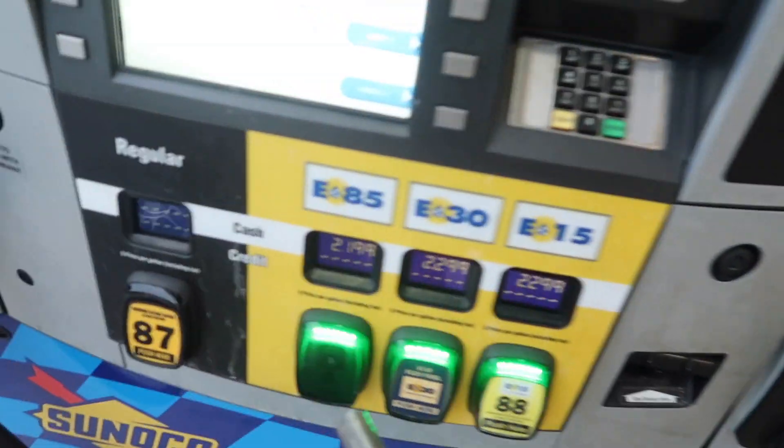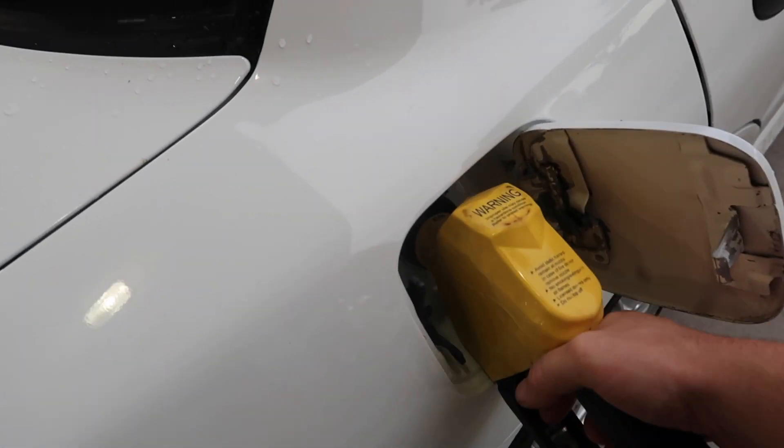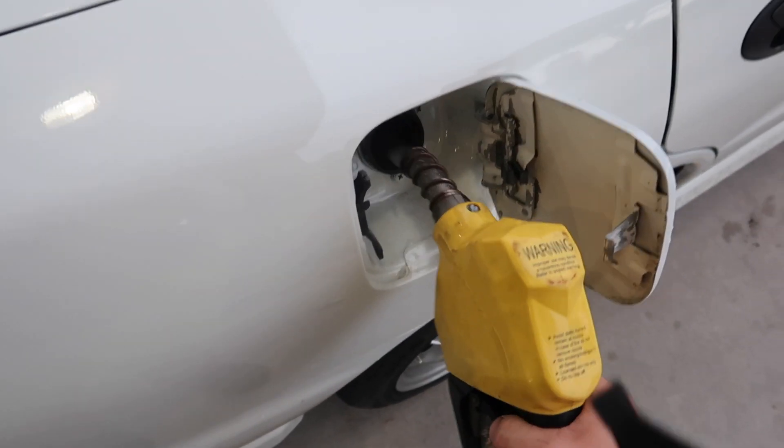Another day, another fill up. We're at the pump - stickerless. Today we're filling up the Evo because we are going to be test fitting the wheels. I'd like to go get tires - hopefully they have them in stock. You guys thought it was gonna be a Red Bull, but Red Bulls right now - she was thirsty.